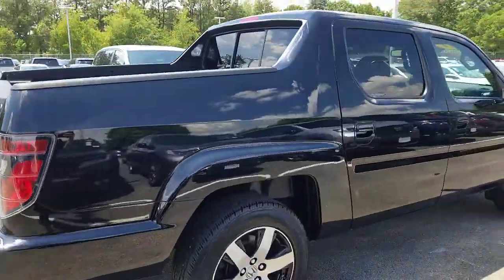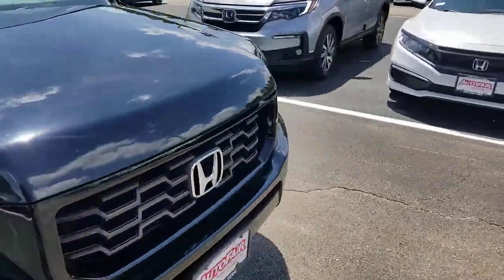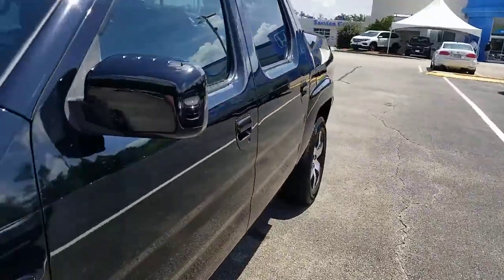Tires are new all the way around on the vehicle. Exterior condition looks great. I'm gonna get you another clean shot inside here as well.